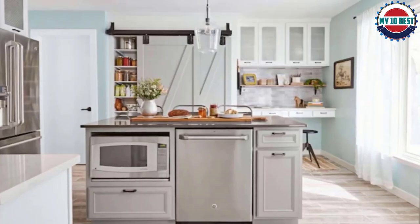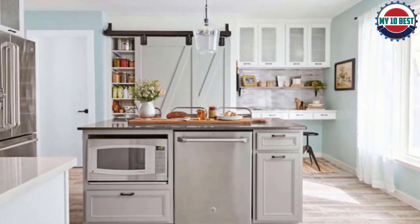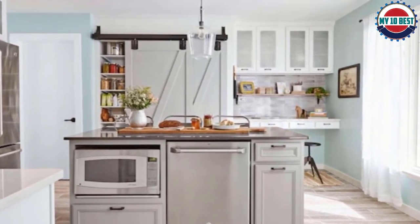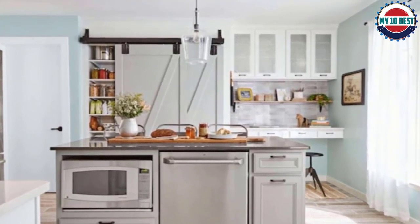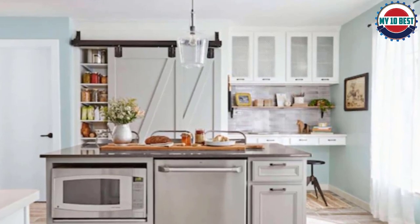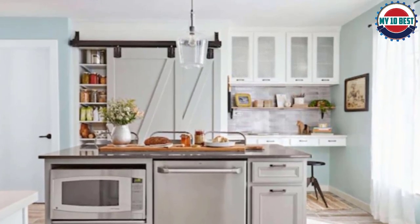On this oven, there's a unique warm setting for holding a dish at serving temperature while you're waiting for everyone to come to the table. As you would expect, this oven's size and technology increase the price. At about $300, this microwave is more than double the cost of the smaller picks.